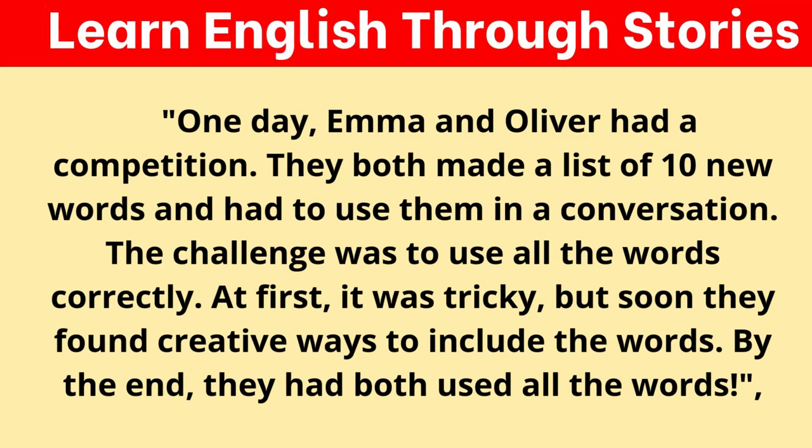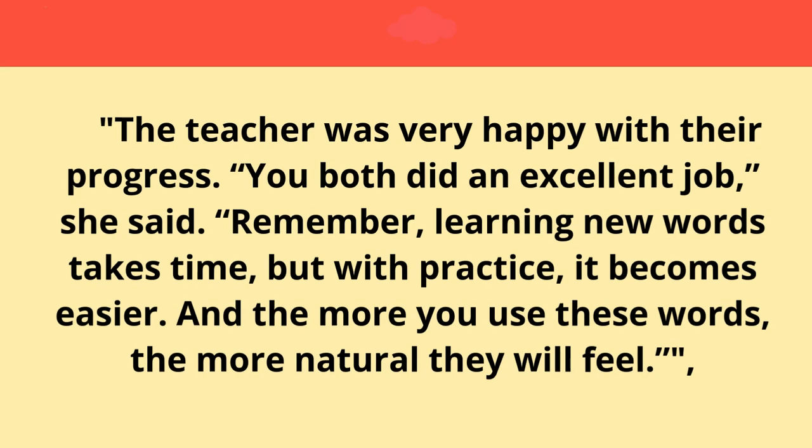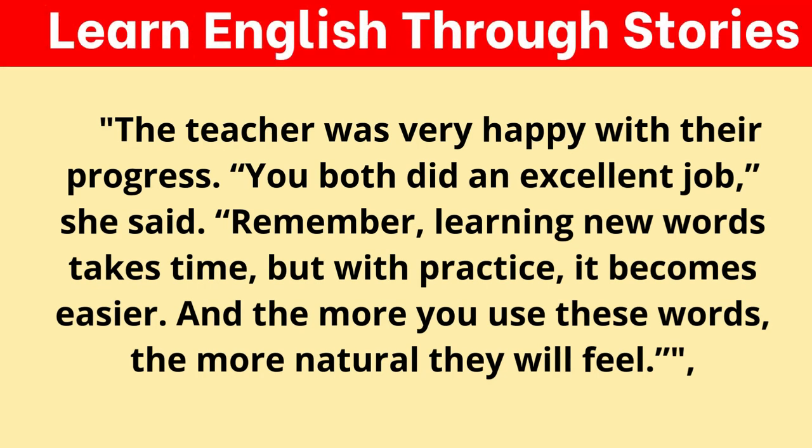One day, Emma and Oliver had a competition. They both made a list of ten new words and had to use them in a conversation. The challenge was to use all the words correctly. At first, it was tricky, but soon they found creative ways to include the words. By the end, they had both used all the words. The teacher was very happy with their progress. "You both did an excellent job," she said. "Remember, learning new words takes time, but with practice, it becomes easier. And the more you use these words, the more natural they will feel."